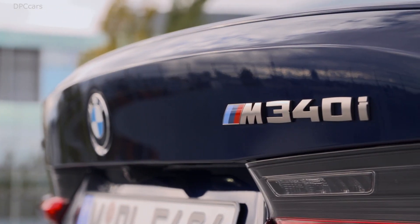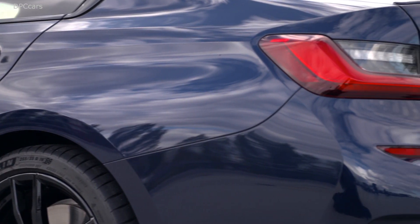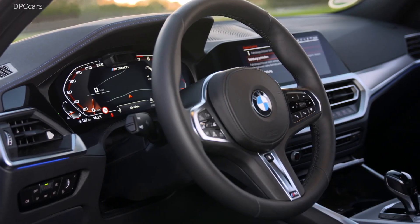Introducing the new 2020 BMW 3 Series M340i xDrive.